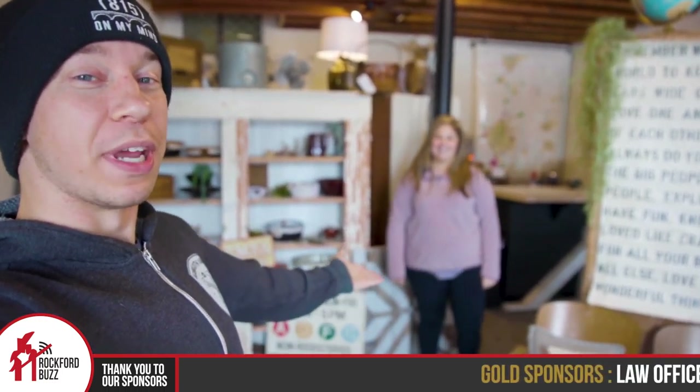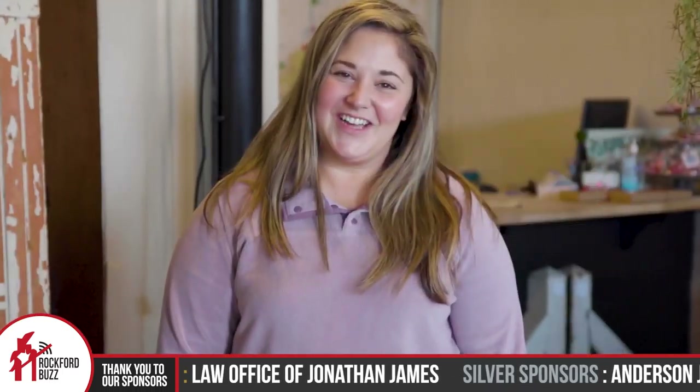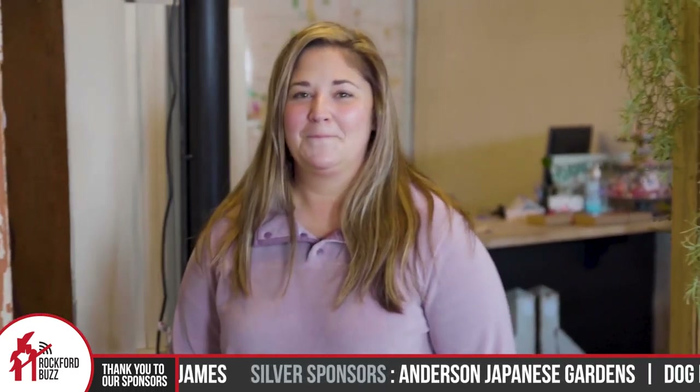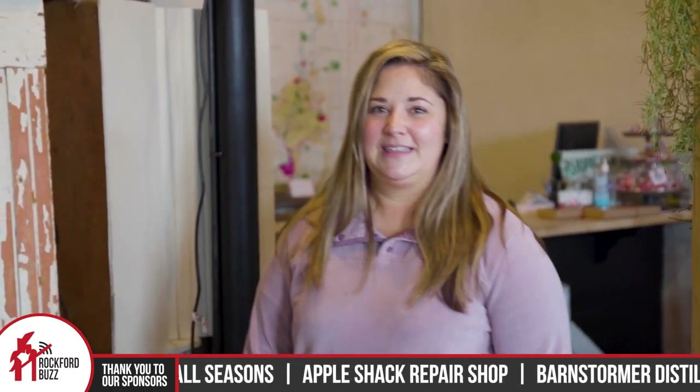Hey, Rockford Jake here. Today I am joined by Whitney Frost from Frosted Farmhouse. How's it going, Whitney? Good, how are you? Good. Congratulations on opening up here in the great old Rockton, Illinois. So we're going to go on a little bit of a tour to give people an idea of what you're doing up here, but tell us a little bit about the story of what you're doing and how you got started.